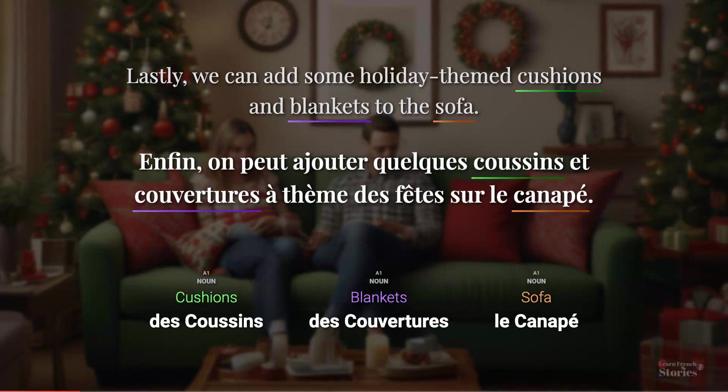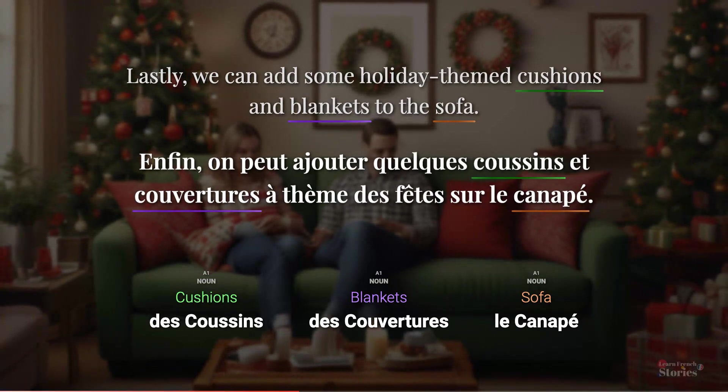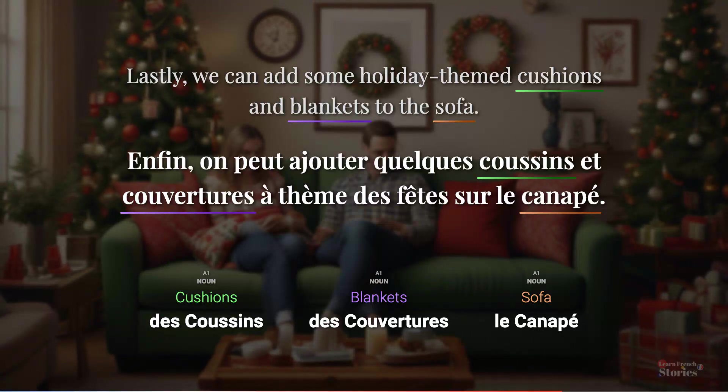Lastly, we can add some holiday-themed cushions and blankets to the sofa. Enfin, on peut ajouter quelques coussins et couvertures à thème des fêtes sur le canapé.